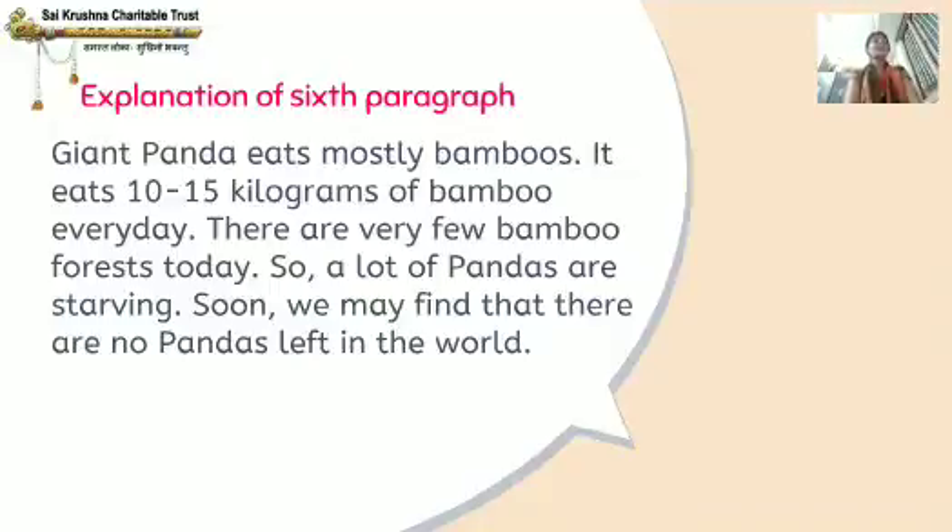There are very few bamboo forests today, so a lot of pandas are starving — they are dying due to lack of food. Soon we may find that there are no pandas left in the world because there are very few bamboo forests today.